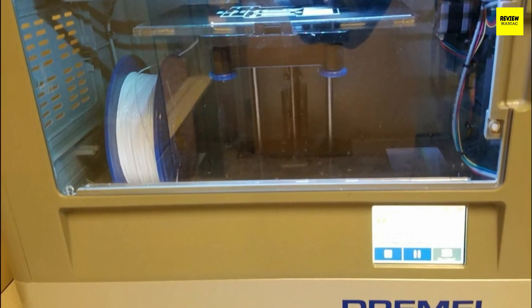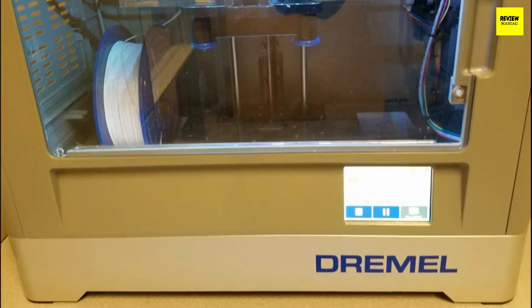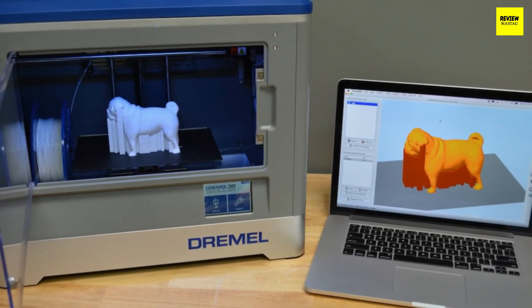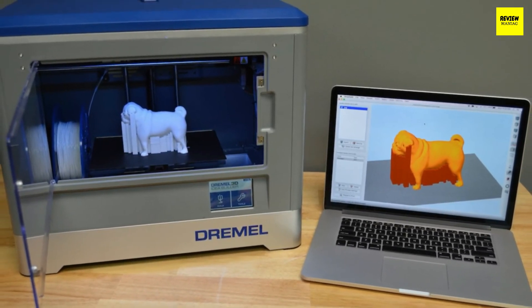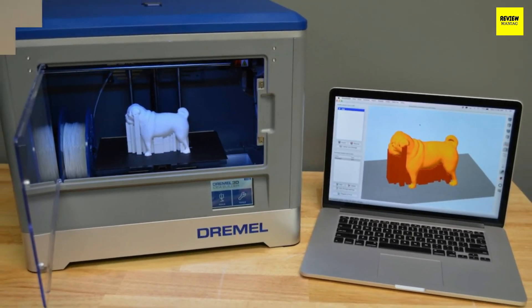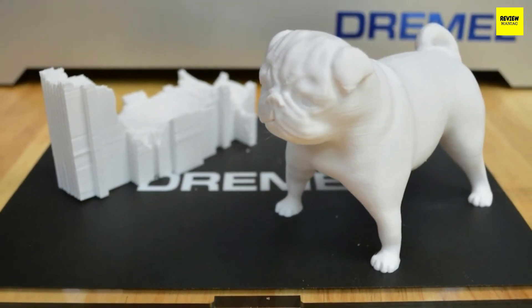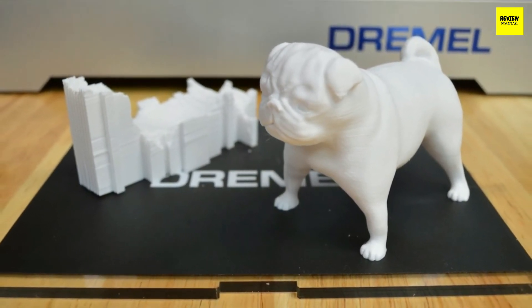The Dremel Digilab 3D20 has a build capacity of 230 by 150 by 140 millimeters, which is more than enough for hobbyists. It has a plastic heat pad that needs to be adjusted manually, teaching you the basics of 3D printing. It has a single extruder that heats the filament to 230 degrees Celsius, a speed of 100 millimeters per second, and a resolution of 100 microns. It works flawlessly with the Dremel software, and you can also use Simplify3D. With no significant disadvantages, it establishes itself as the best 3D printer for the consumer market.